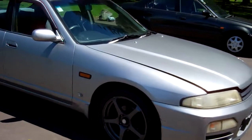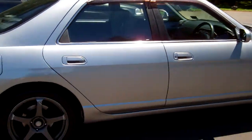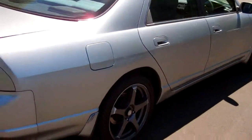Hi, this is Dan from Cash for Cars. What you're looking at is our latest vehicle to go on the internet in an auction. This is a 1996 Nissan Skyline four-door sedan.